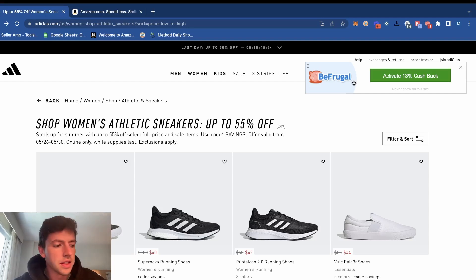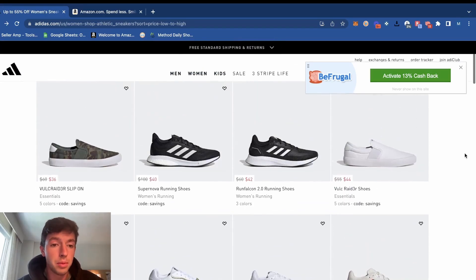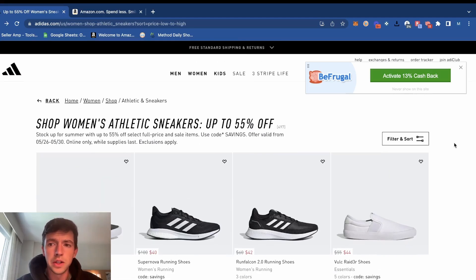We're going to see what we can do and find some profitable products on this Adidas sale. Now if you're a beginner, I'd much more recommend reverse sourcing, which you can see in some of my other videos, but manual sourcing is good too, especially on days like Memorial Day, Father's Day, Fourth of July, when different sales are going on. We want to scroll through and find listings that we think we could sell for double or more on Amazon. Even if you can find just one or two good products per hour, you're making like a hundred bucks an hour. There's much worse ways to make money and it's on your own time — it's a lot of fun.